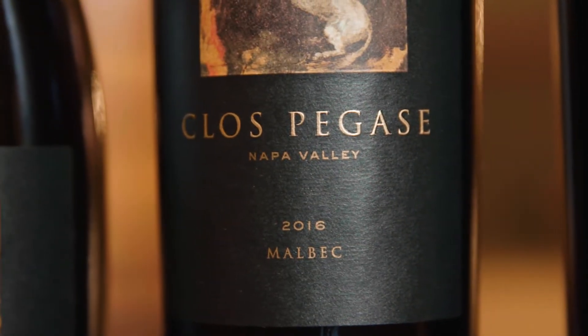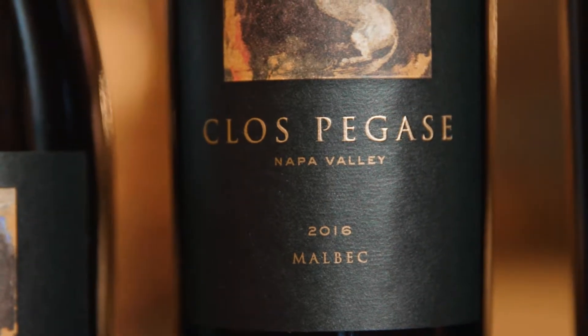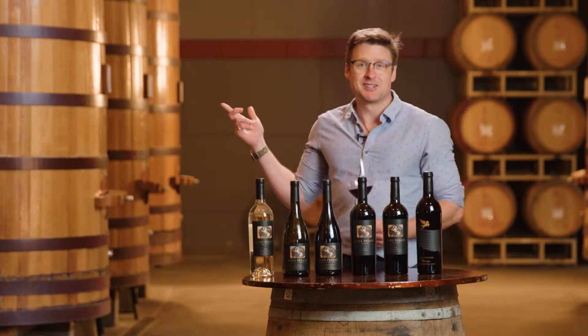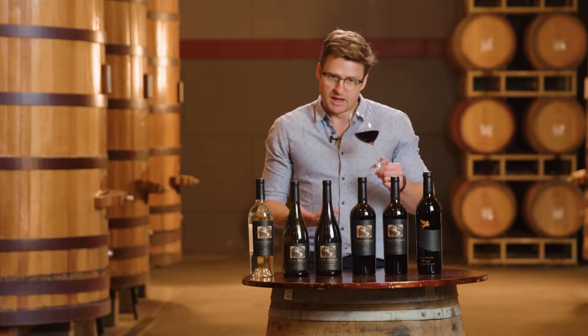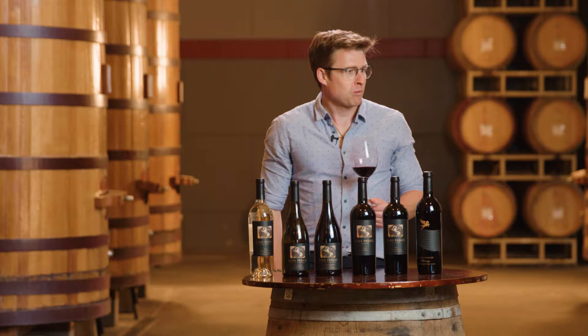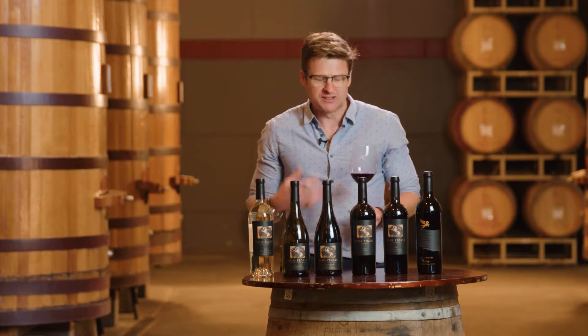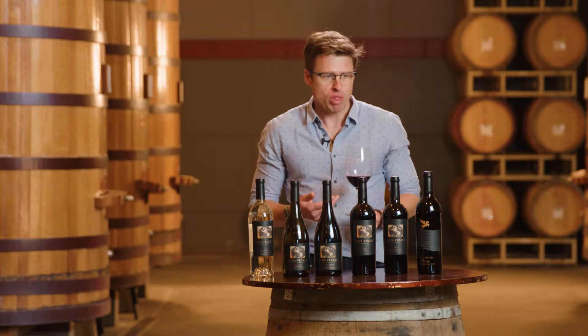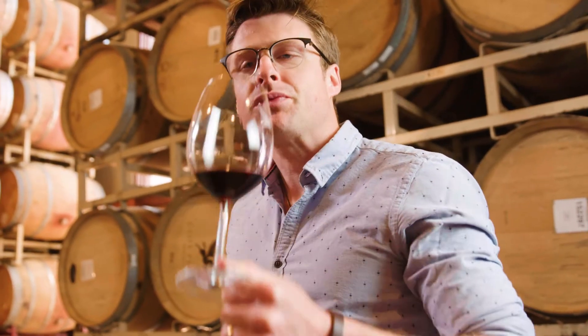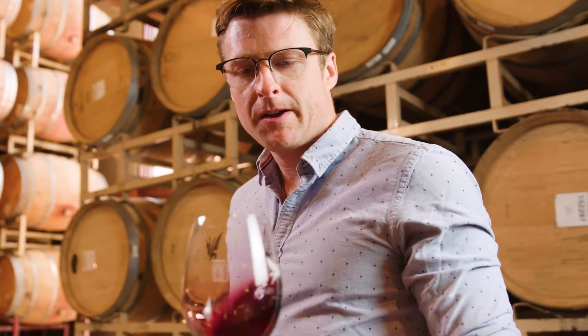The fourth wine in the shipment is the 2016 Clos Pegas Malbec, which comes from our vineyard in Mitsuko's. This particular wine is aged in 30% new French oak for about 18 months, and that all happens in the caves behind us here. It's medium bodied, it has Christmas spice, plum, and those tannins are just starting to soften up now. That savory note runs through it, which is delicious — when you're looking for a wine that offers something a little bit different, this Malbec is it.